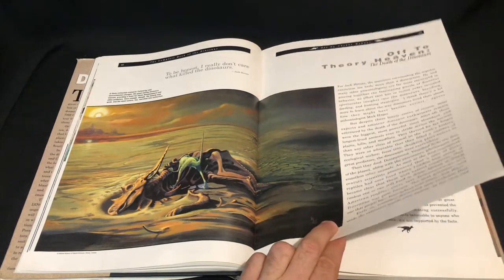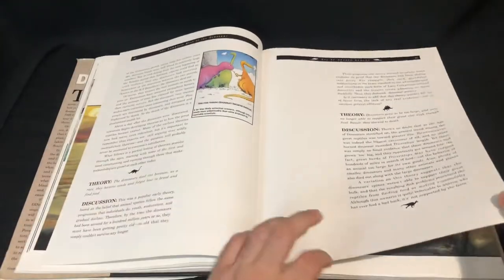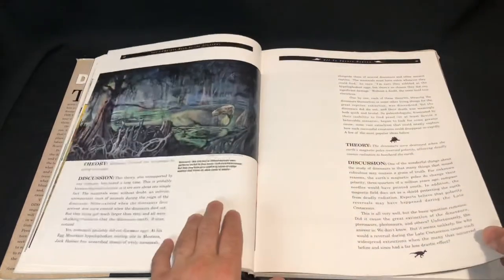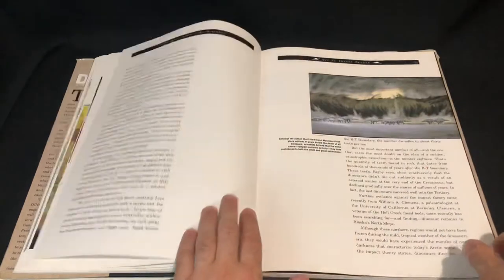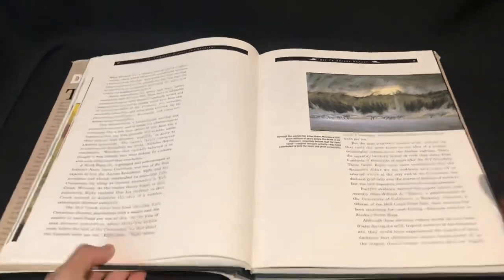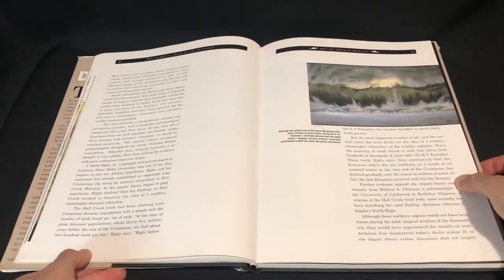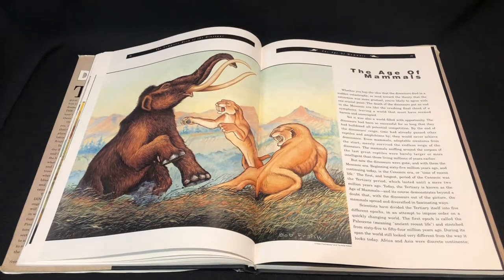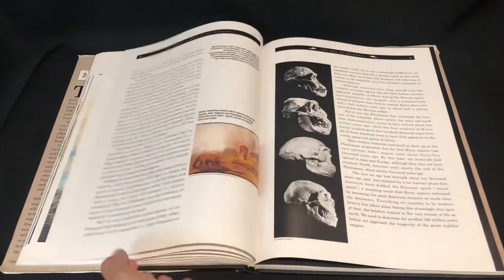Yeah, it's showing extinction right there — quite bleak. And more extinction. We've got some prehistoric mammals — not too much on the mammals, just a few pages.